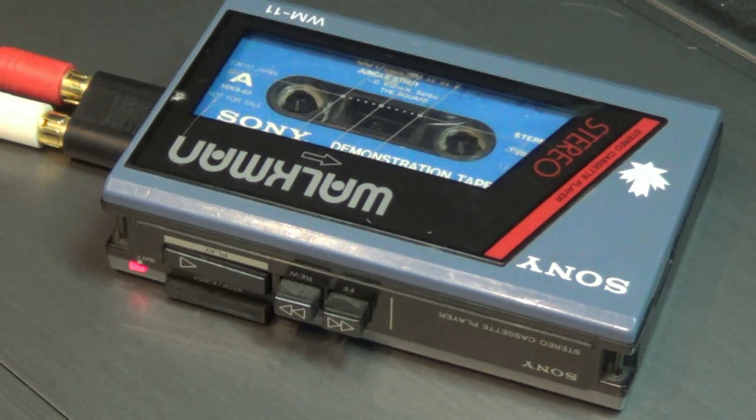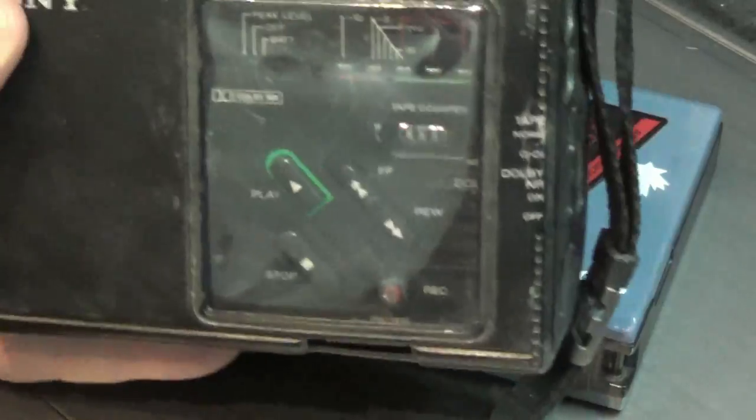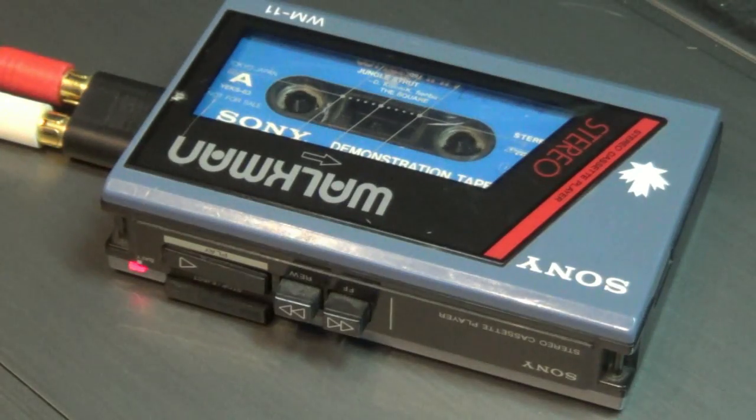I'll show you something on another video — I haven't had a chance to check it out yet, but it's another very rare beast. I don't know if it works or not, but if it doesn't, we're going to get it working. That would be the Sony recording Walkman — a future video. But this old Walkman 11 has been sitting in a drawer for many, many years.